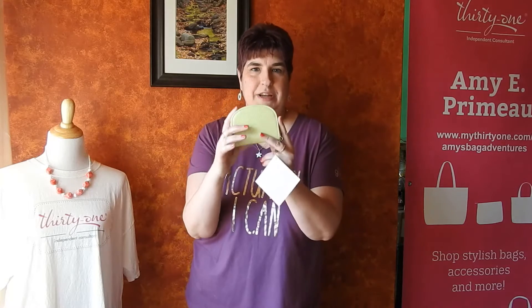Hi! Welcome to Amy's Bag Adventures. I'm Amy Primo, an independent consultant with 31 Gifts, and today I want to share with you our new Half Moon Card Wallet.